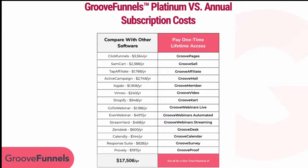To fulfill your products you'd use Kajabi at $1,900 a year. Professional video hosting with Vimeo is $240 a year. E-commerce with Shopify is $948 a year. A webinar platform like GoToWebinar is $1,188 a year, automated webinars are $497, StreamYard is $476, Zendesk for a help desk is $600 a year, Calendly for appointments is $144 a year, plus ResponseSuite for quizzes and surveys, and Proofly at $197 a year.